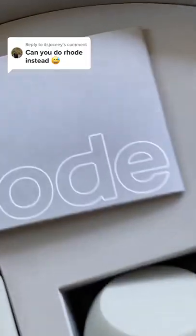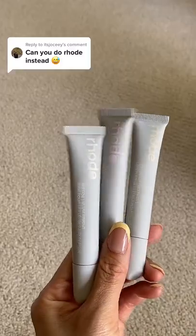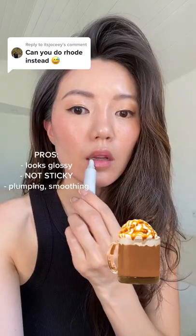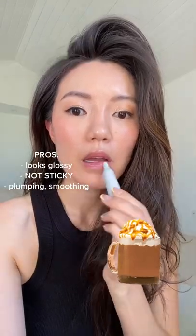It's hard to say one product to avoid because I really do love all of the products, but the one I like the least is the salted caramel lip treatment, mainly because I don't love the scent of caramel. But the product itself is gorgeous.